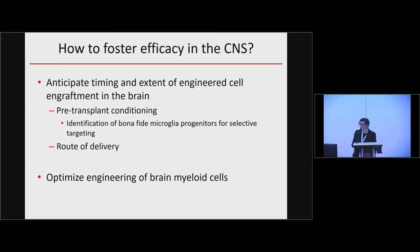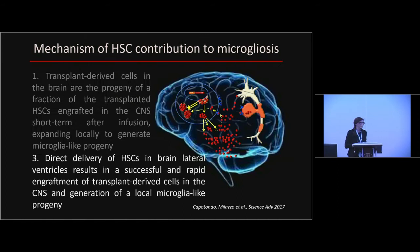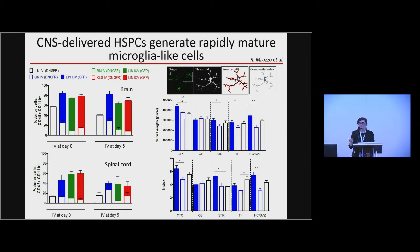How else can we improve engraftment meanwhile? We think we can improve it by working on the route by which we deliver hematopoietic stem cells. Since reconstitution of this microglia population relies on early homing and engraftment of HSCs into the brain, we thought we could make the process easier by transplanting HSCs directly into the brain — specifically delivering them into the brain lateral ventricles. The results were quite impressive: the combinatorial transplant dramatically enhanced engraftment of transplant-derived cells in the CNS.